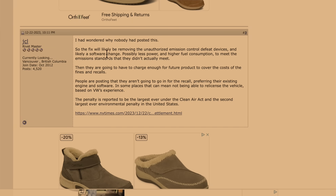I want to read one comment from the Airstream forum. He says: the fix will likely be removing the unauthorized emissions control defeat devices and likely a software change, possibly resulting in less power and higher fuel consumption to meet the emission standards they didn't actually meet. Then they're going to have to charge enough for future product to cover the cost of the fines and recalls. People are posting that they aren't going to go in for the recall, preferring their existing engine and software, and some places that can mean not being able to relicense the vehicle. The penalty is reported to be the largest — $1.7 billion rounded off. So yeah, this is a big deal, and there probably should be a possibility for a buyback for someone who doesn't like the way the truck performs after.